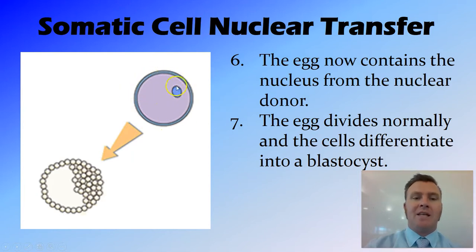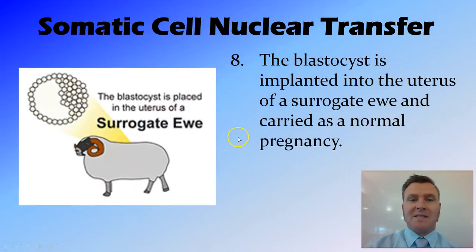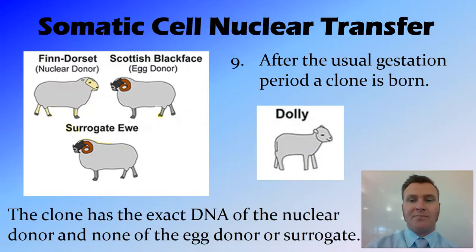This resulted in the nucleus from that somatic cell now being inside the egg. So you now have an egg that has a full set of chromosomes inside the cell, and usually we refer to this as a zygote. That cell then starts dividing, eventually starts differentiating, forming a blastocyst. That blastocyst is then implanted into the uterus of a surrogate — in this case, another black-faced sheep — and this was carried through as a normal pregnancy. Then after the usual gestation period, about four months for sheep, the clone is born.